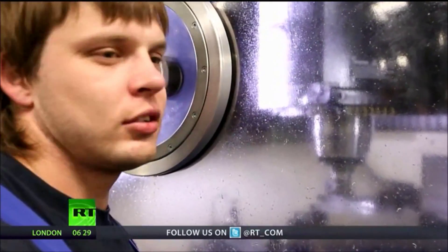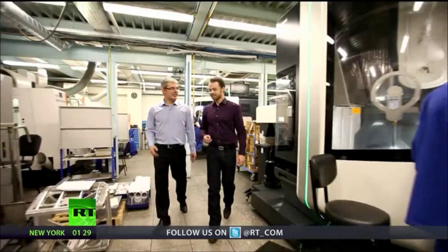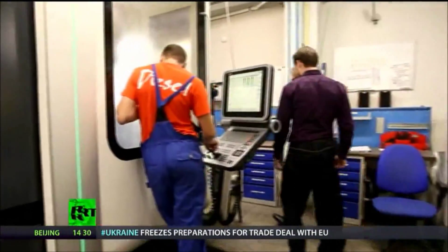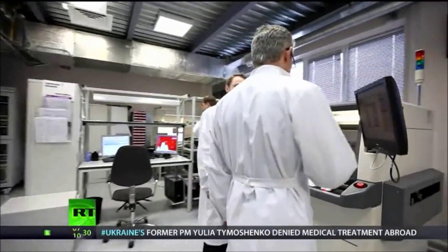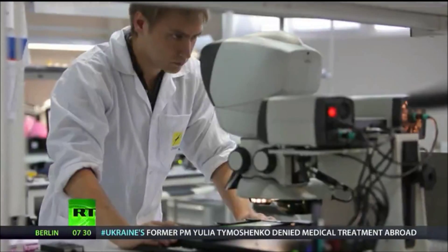One of the secrets behind the company's cosmic success is its expansive production facilities, which occupy around 5,000 square meters and continue to grow. Many of Diacont's products play a vital part in the safe operation of energy production facilities, so failure is simply not an option. To ensure the quality of its equipment remains top-notch, the company has hand-picked the best tooling machines from suppliers around the world.